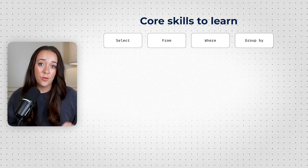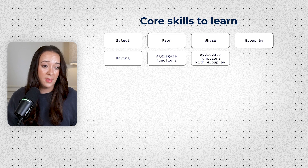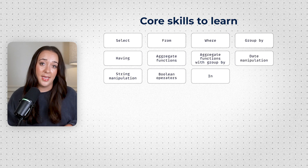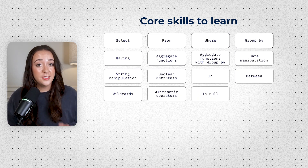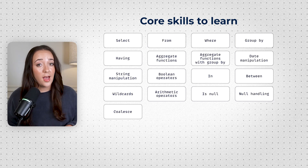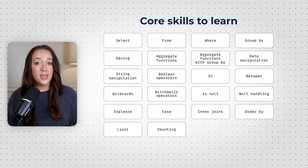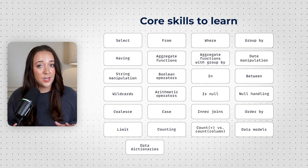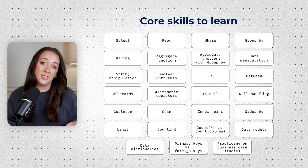Select, From, Where; Group By, Having; aggregate functions; aggregate functions with Group By; date manipulation; string manipulation; Boolean operators; In, Between; wildcards; arithmetic operators; Is Null; null handling; Coalesce; Case; inner joins; Order By; Limit; counting; Count Star versus Count column; data models; data dictionaries; primary keys versus foreign keys; and practicing on business case studies.